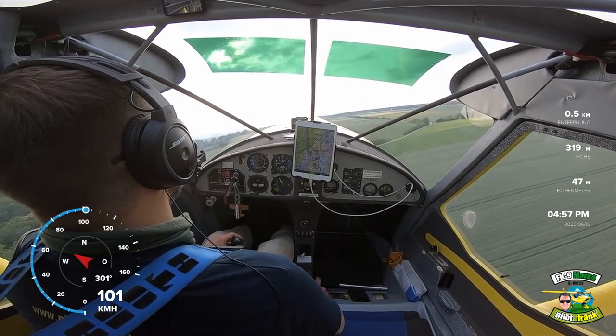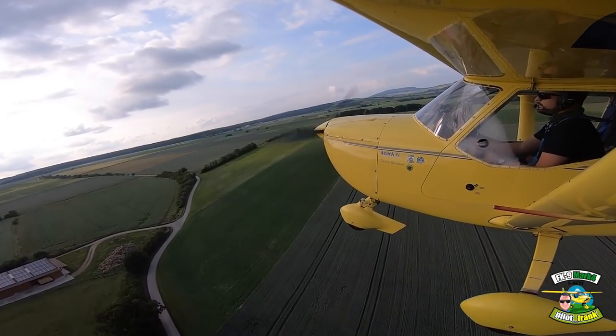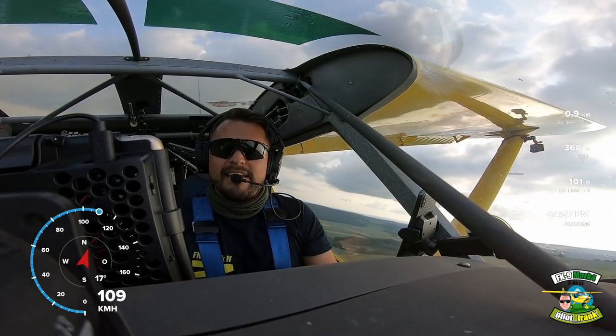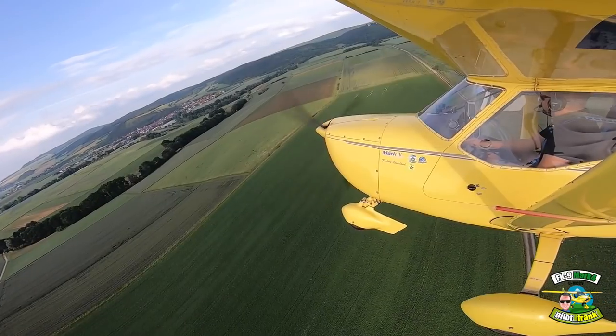Wir bleiben hier im Platzbereich. Wir gehen direkt wieder auf die 2.8 zur Landung. Wir lassen die Klappe quasi trennen. Was ich gemerkt habe, Leute, als ich sie reingezogen habe: Man muss tatsächlich wieder sofort nach vorne drücken und in Fahrt bleiben.